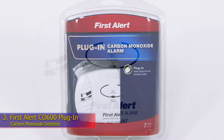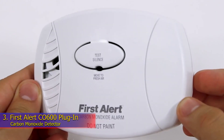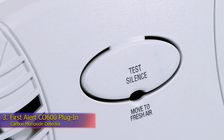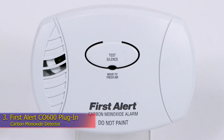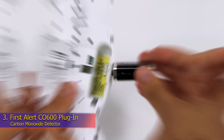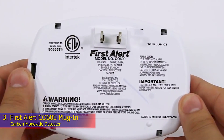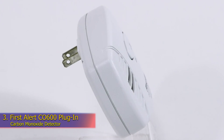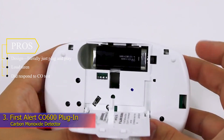Number 3: First Alert CO600 Plug-in Carbon Monoxide Detector. Type: Carbon monoxide. Power source: Plug-in. Interconnectivity: None. Folks who'd prefer the very simplest form of carbon monoxide detection should consider the First Alert CO600. This device plugs into a standard wall outlet — no need for batteries or hardwired connections. Its compact design and prong placement won't block both outlets in a double outlet. It features a loud 85 decibel alarm, one button for testing and resetting, and no digital display, making it as straightforward as CO detection can get. It responded to the carbon monoxide test and was loud enough to alert folks from anywhere in the house. Note: should the power go out, the model will shut off, as there's no backup battery. Pros: literally just plug and play, loud siren, and did respond to CO test.